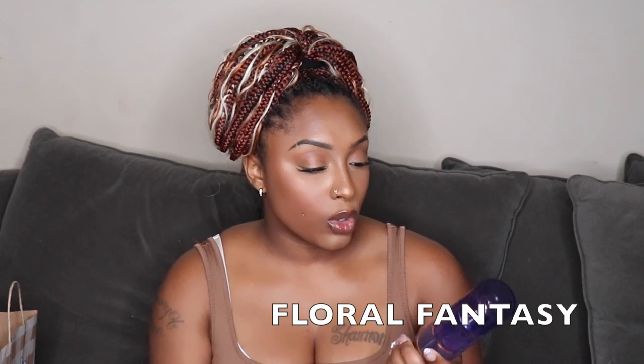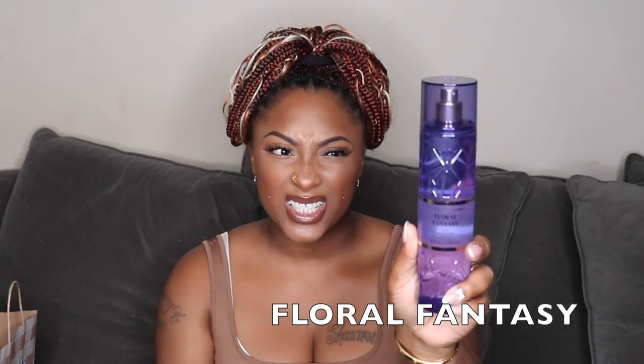Then I picked up Floral Fantasy, also from the luxury line. The notes are peach, osmanthus, jasmine, and warm patchouli. This one smells so good — it's light, grown-woman, girly, everyday, go-to-work type of scent. If I'm not mistaken, I believe this one is a dupe for Good Girl. I can kind of remember the connection, but I'm not totally sure.